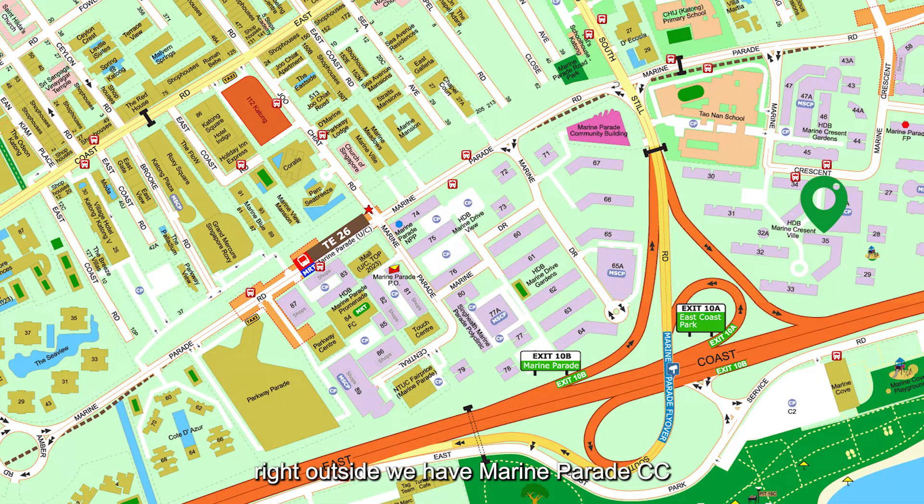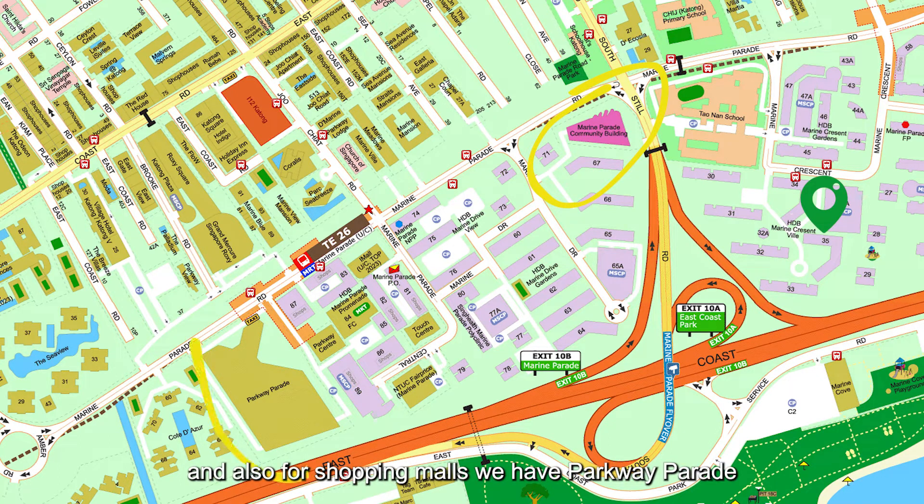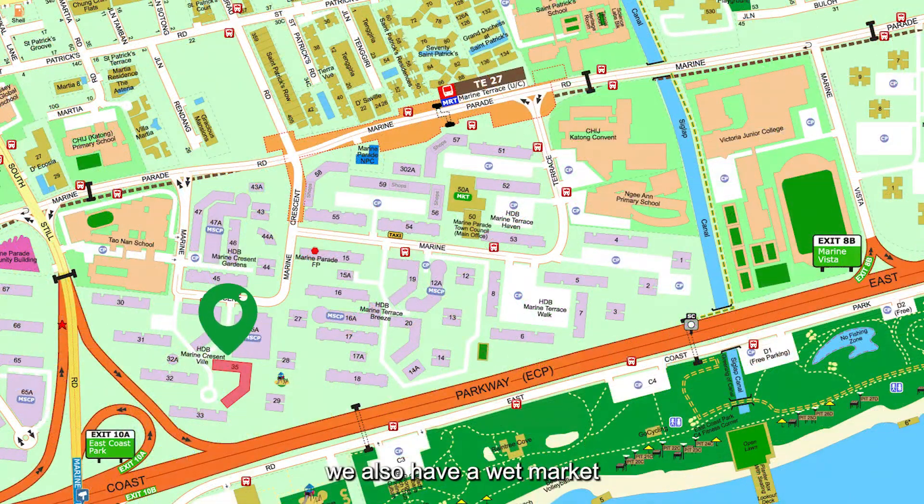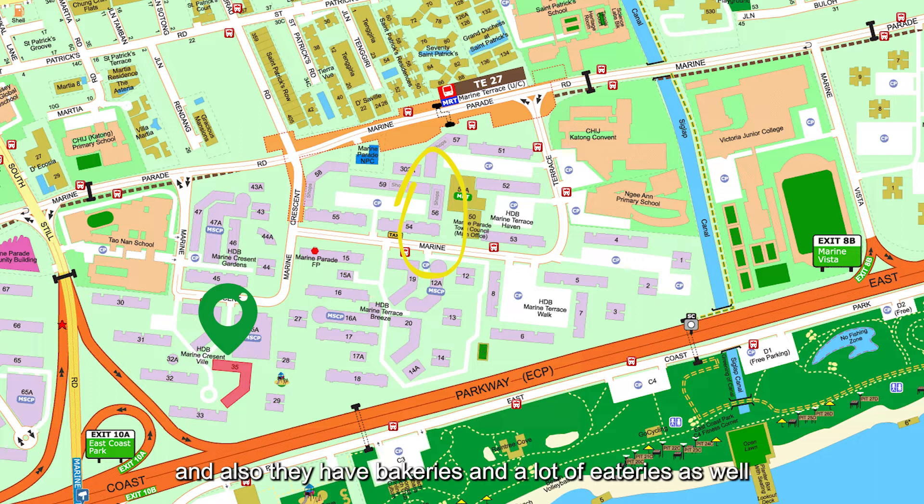For amenities, right outside we have Marine Parade Community Club, and for shopping malls we have Parkway Parade. During the fourth quarter, there will also be the I-12 Katong mall, a fully revamped mall with a total of 180 stores. Right beside the unit, there's also a wet market just a three-minute walk away with bakeries and eateries, as well as a local Giant supermarket for grocery shopping.